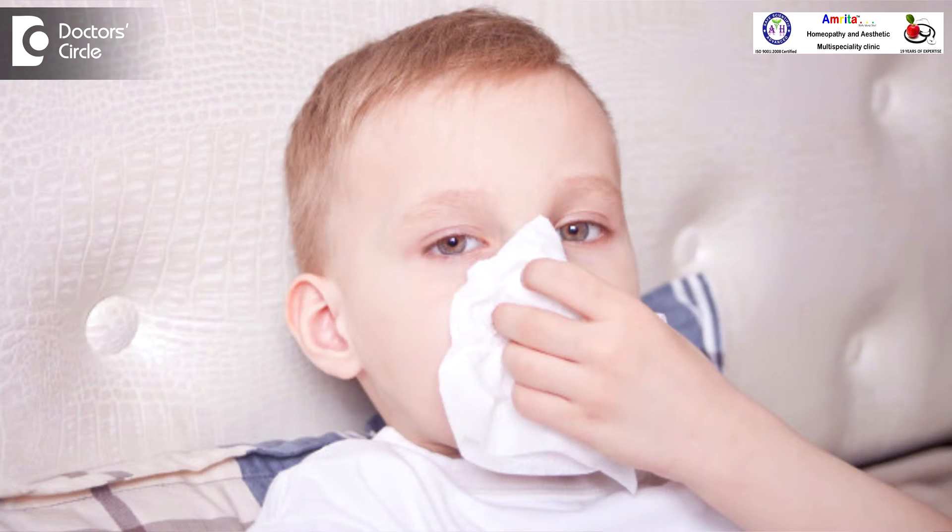The immune system has a wrong identification that something else is a bacteria, and the histamine which is supposed to kill bacteria and viruses is released in the bloodstream even if the immune system comes in contact with any of these allergens. The most common is inhalant allergy, which is because of dust or pollens, or sometimes they are sensitive to even changes in temperature which can trigger allergic reactions.